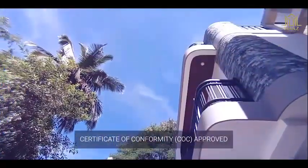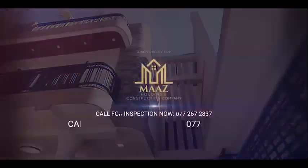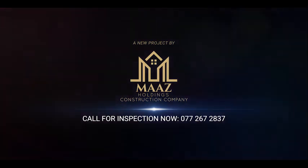Fully finalized, certificate of conformity approved and ready to move in. A brand new project by Maas Holdings Construction Company. Call now for inspection: 077-267-2837.